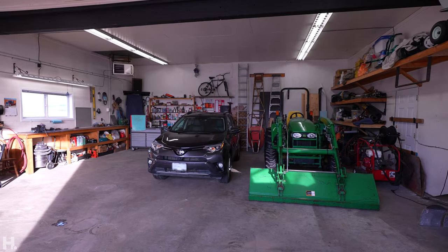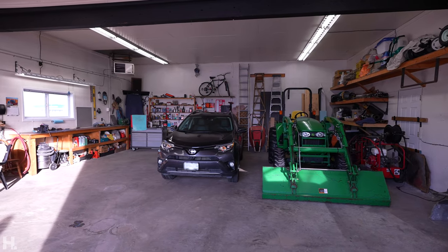This shop is perfect. 220 plug for your welders, compressors, natural gas heater — 32 by 40, heated, insulated. This is beautiful.